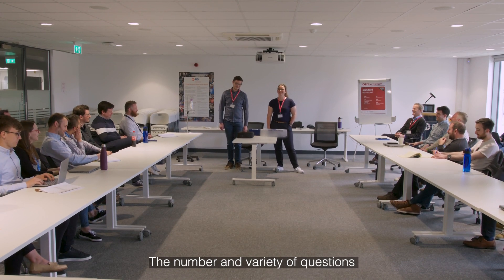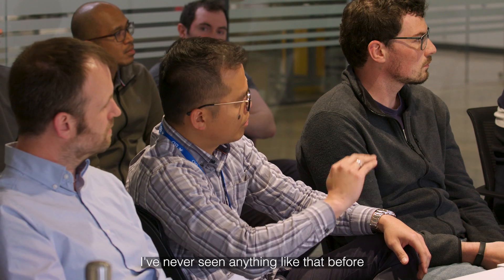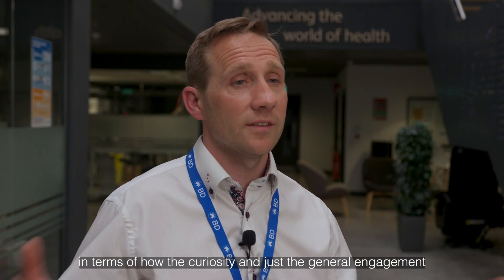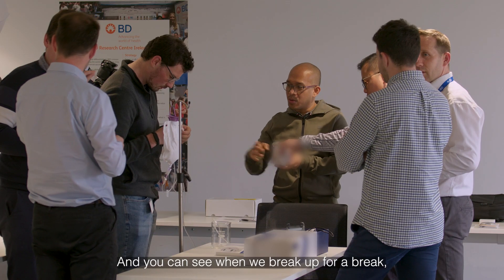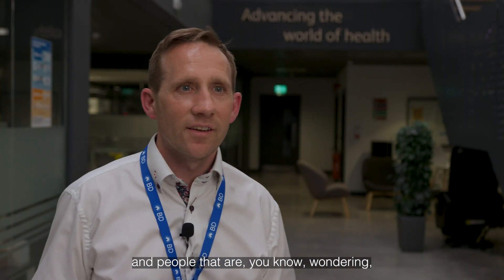The number and variety of questions that were coming from different parts of the room was staggering, and I've never seen anything like that before in terms of the curiosity and general engagement we've had in any workshop or any event like this. You can see when we break up for a break the amount of chatter going around the room, with people wondering what can we do better and what can we ask next.